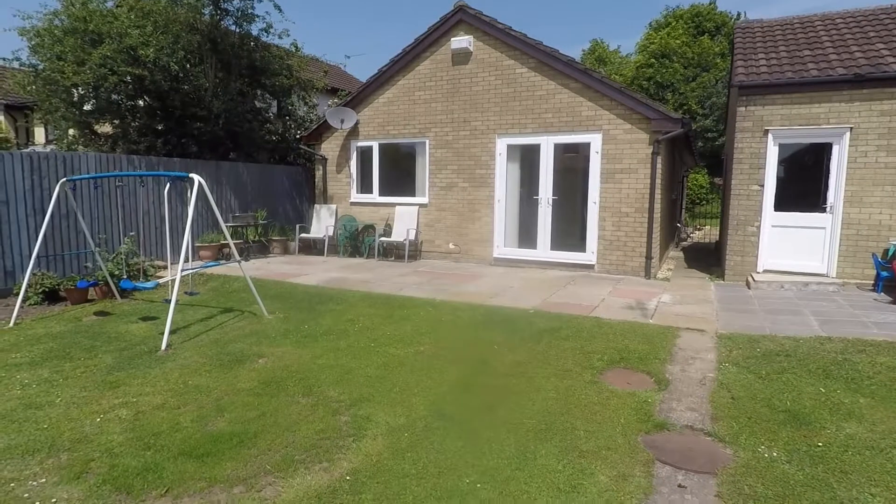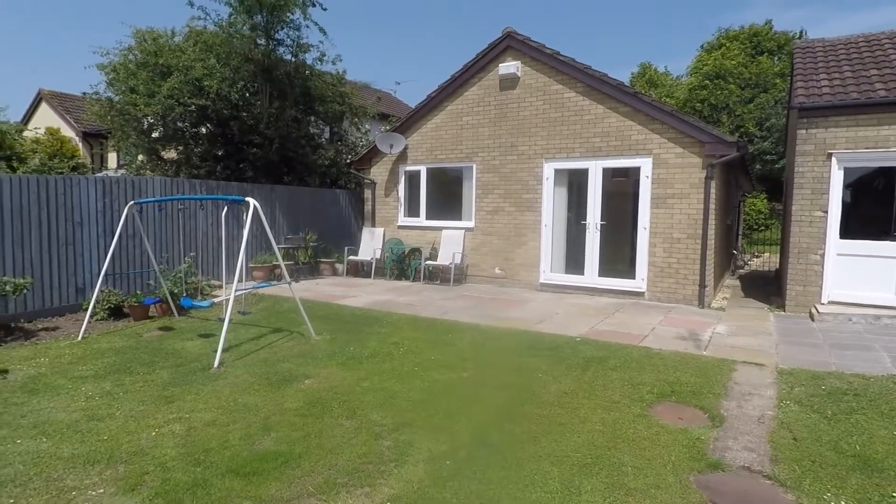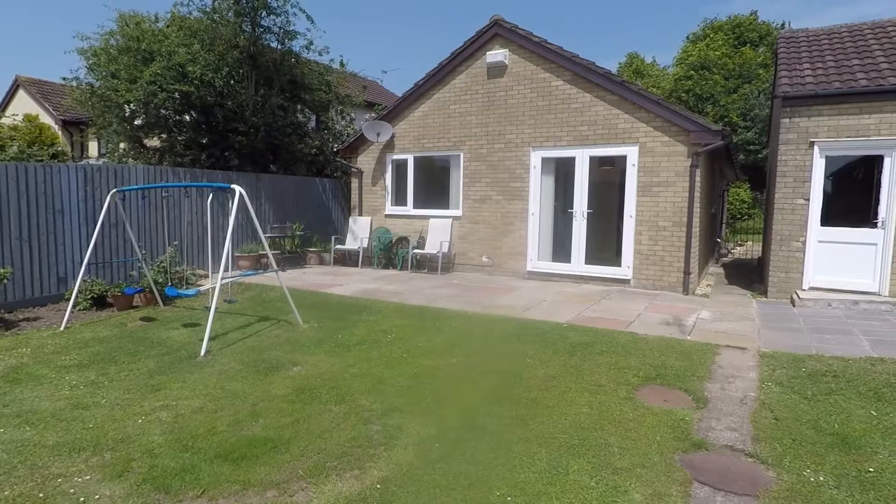So if you are interested in this property, please contact our team today to arrange a viewing. We look forward to helping you around. Thanks for watching.